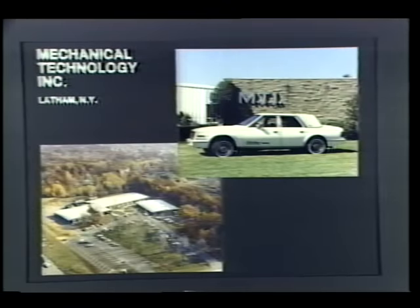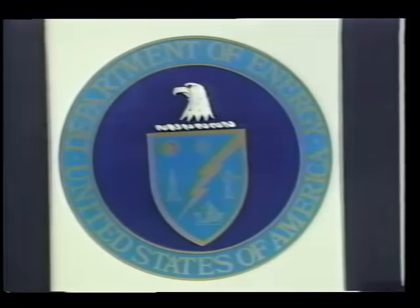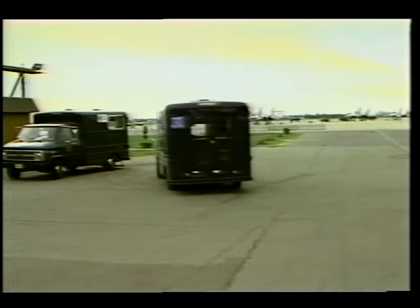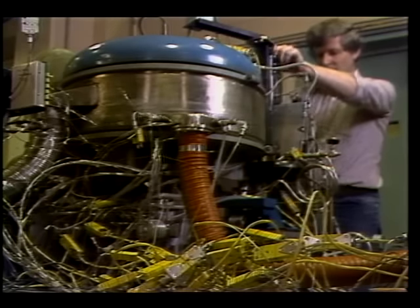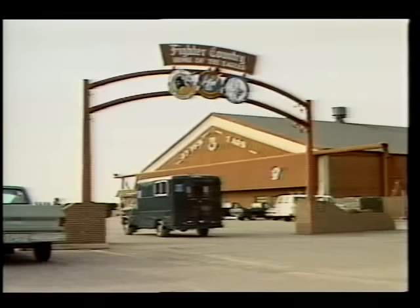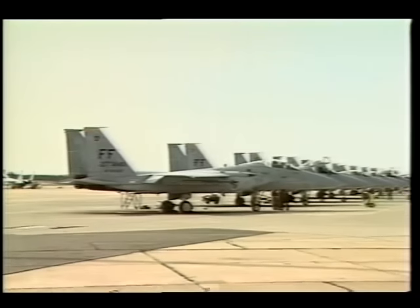A Stirling engine developed by Mechanical Technology Incorporated for NASA Lewis Research Center and the Department of Energy has been evaluated by a NASA Technology Utilization Program under actual driving conditions. The Stirling engine was installed in an Air Force van, replacing the van's original 150-horsepower diesel engine with a 75-horsepower Stirling, and assigned actual duty service at Langley Air Force Base in Virginia.